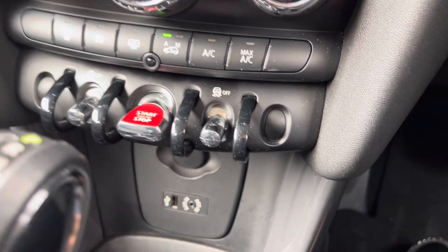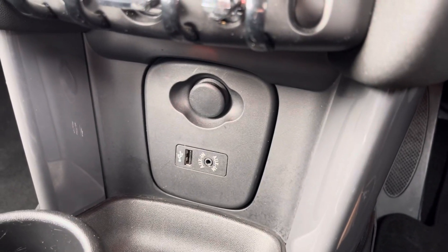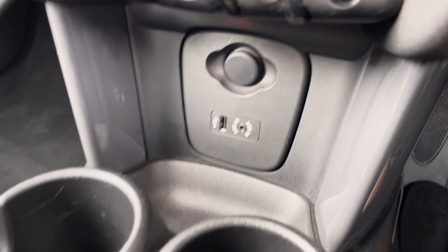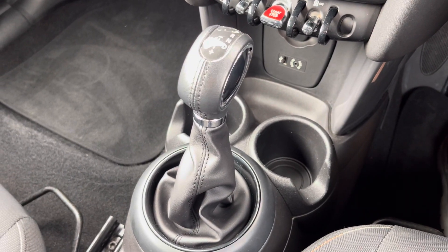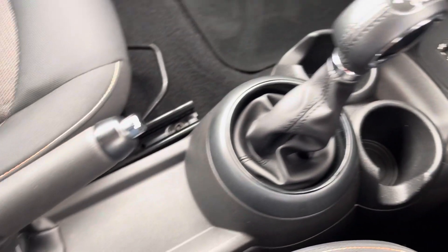Moving down just below there, you'll find your ports for connecting devices. You have a USB port, AUX port and 12V socket, two cup holders and your leather-trimmed gear selector. And finally, your manual handbrake.